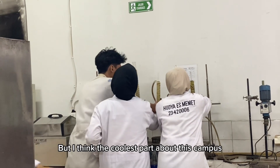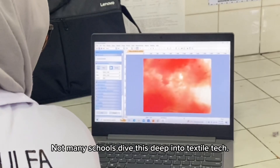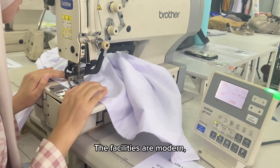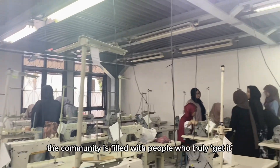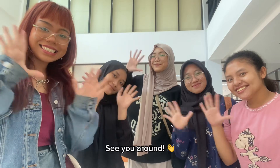The coolest part about this campus has got to be the specialized focus — not many schools dive this deep into textile tech. The facilities are modern, the equipment is industrial level, and the campus has a unique vibe. Plus, the community is filled with people who truly get it when it comes to textiles. Thanks for joining us, and see you around!